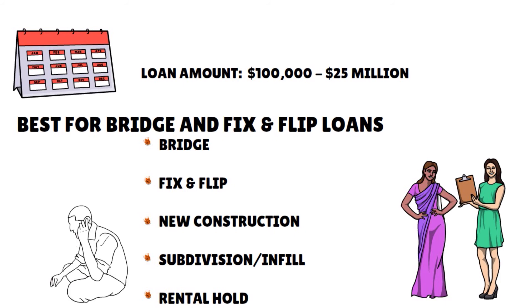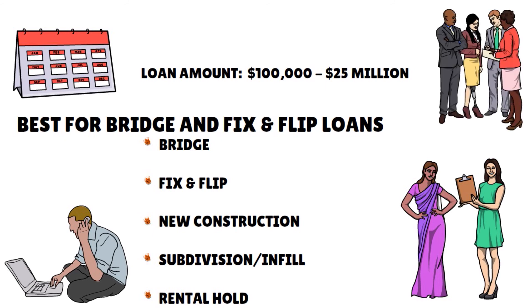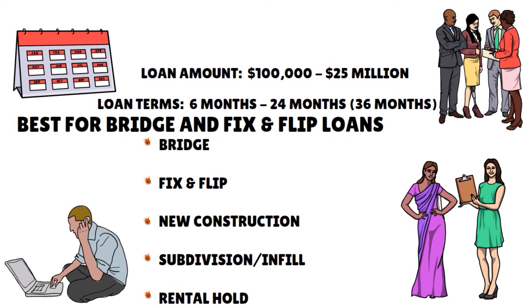They have a pretty streamlined process: once you contact them, they will contact you back. You fill out a form, answer a few questions, they work out the details with you, and once they gather your information, they will develop a loan program tailored to you. They collect supporting documents and then you're ready to go. Loan terms range from 6 months to 24 months, and sometimes to 36 months. Funding options range from under $100,000 to $25 million.